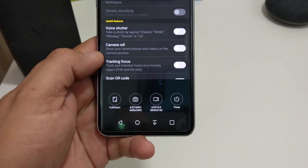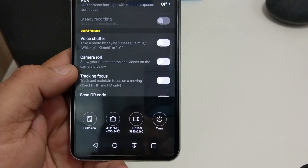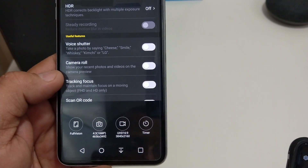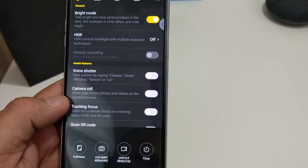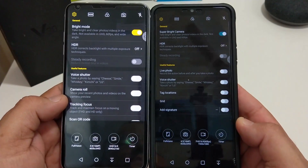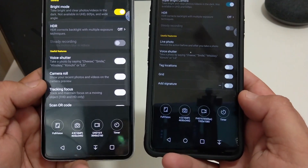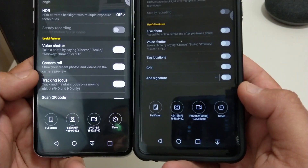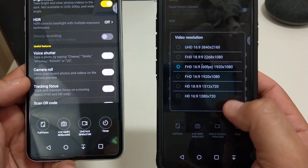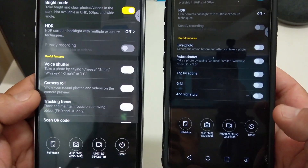Now let's compare — even the options down there are basically the same. Let me bring my G7 into the picture — bam, look at that. V30 and G7, basically the bottom has the same type of options now, with different little toggles you can change for video and camera pixel settings.